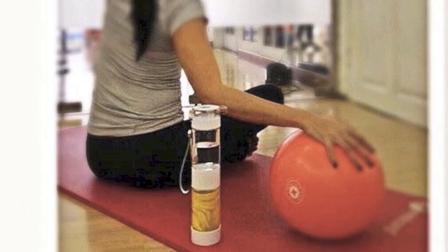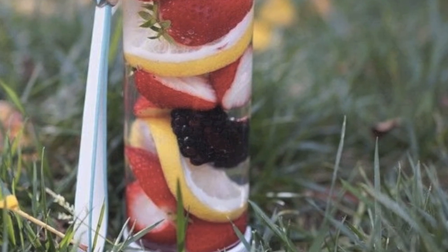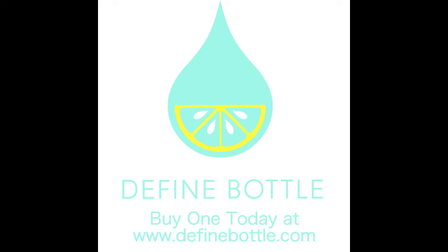The 16 ounce size is perfect for work or the gym. The 11 ounce size fits great in the car. And the 7 ounce size is ideal for children over 3 to give them an alternative to sugary drinks. Get your bottle now by visiting www.definebottle.com.